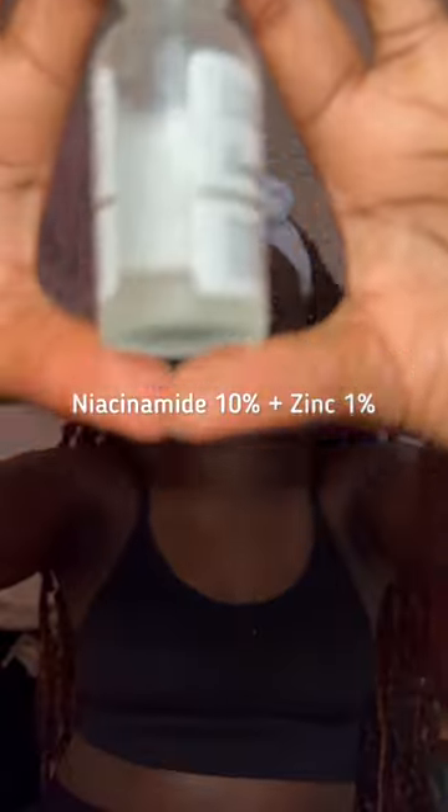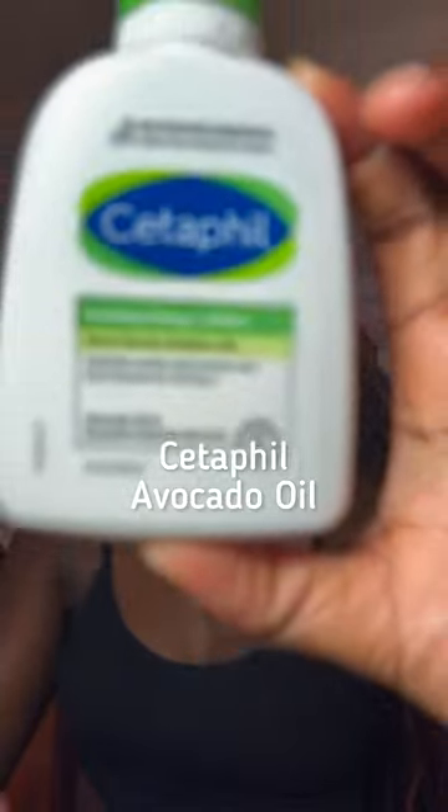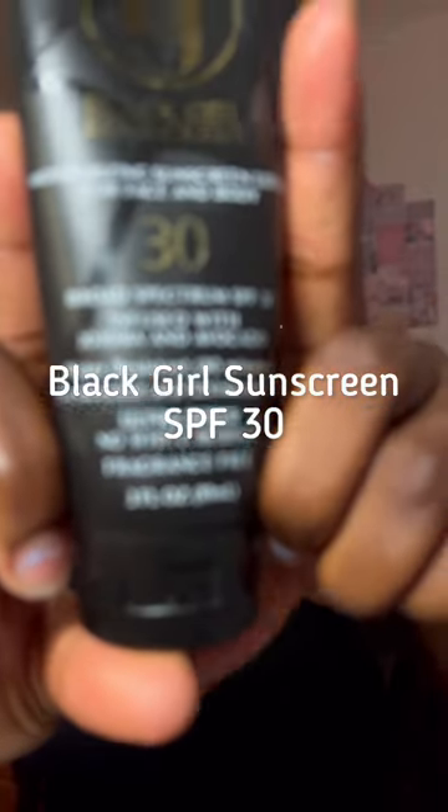Then we're going with alpha-arbutin — it evens out my skin and dark spots. Niacinamide takes out blemishes and acne, and I love it. Then I seal everything with the Cetaphil avocado oil.